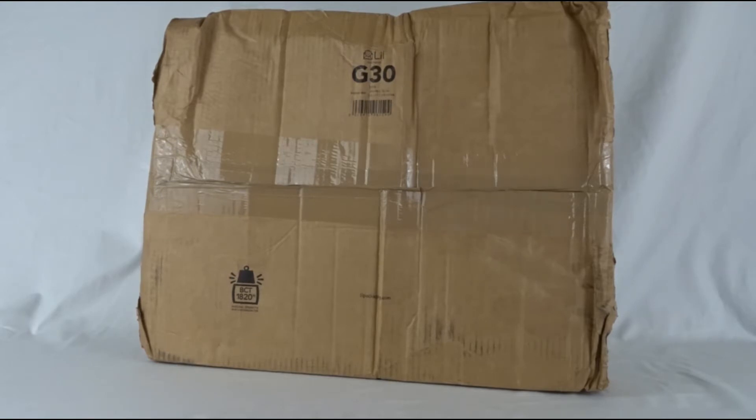This box is huge. I know what set this is, but it's actually pretty disturbing for me because the box, like the actual packaging box, is super beat up. So I'm really worried that this actual set might be damaged.